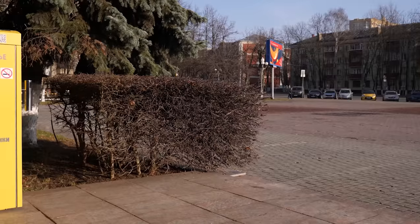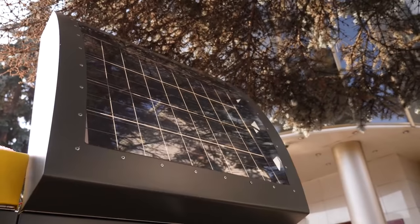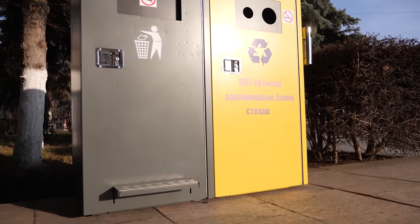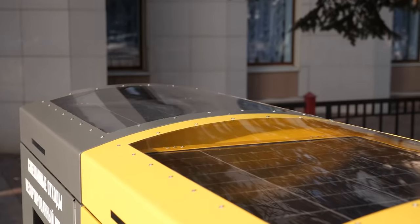Bynology, introducing a new solution for waste separate collection: the Bynology Smart City Separation Station 2. The station consists of a smart waste container with a built-in compactor and a satellite container for recyclable materials.